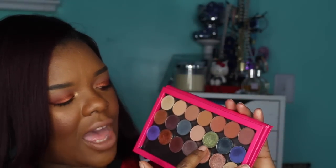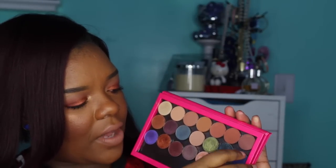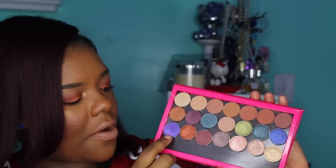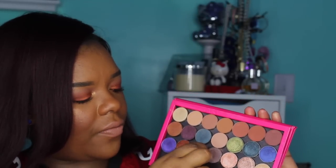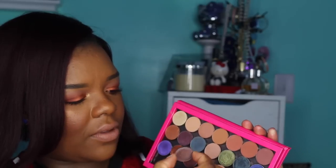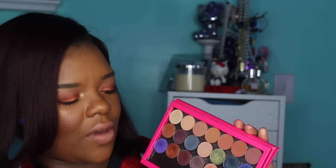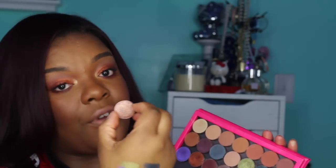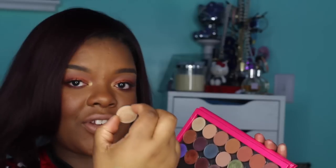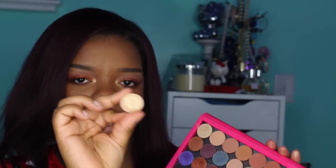So the colors you have are Jester, Houdini, Center Stage, Caitlyn Rose, Flamethrower, Showtime, Mesmerized, In the Spotlight, and my favorite neutral out of the bunch, Grandstand. And you have Magic Act.